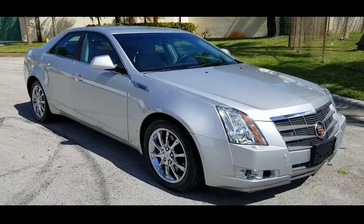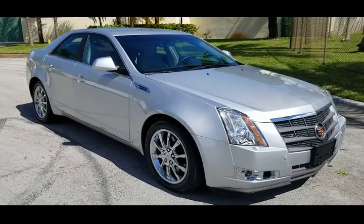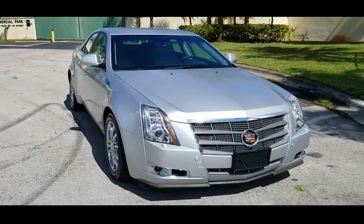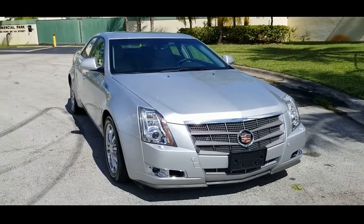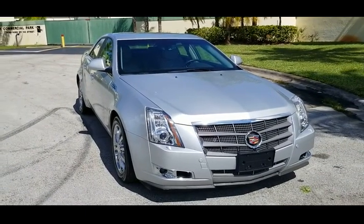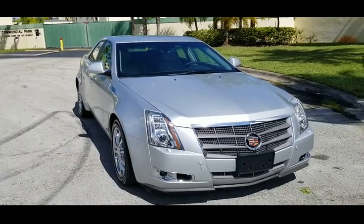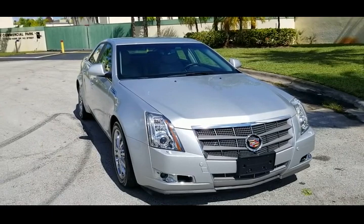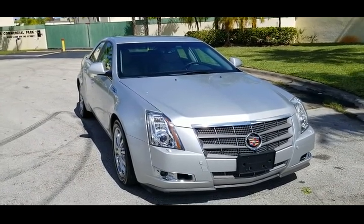That's going to conclude our video for this 2009 Cadillac CTS with only 19,500 miles. The car's in beautiful condition. If you have any questions, please feel free to call us at 786-431-9046 or visit our website nationalautosalellc.com.